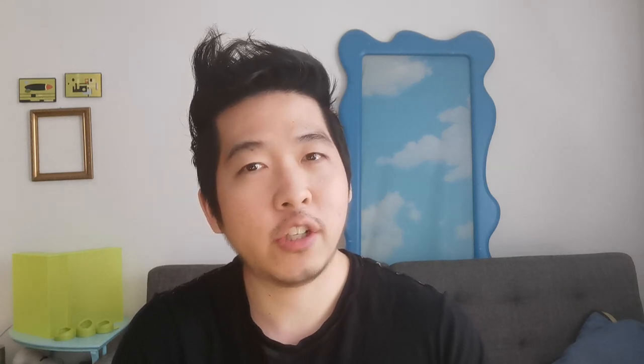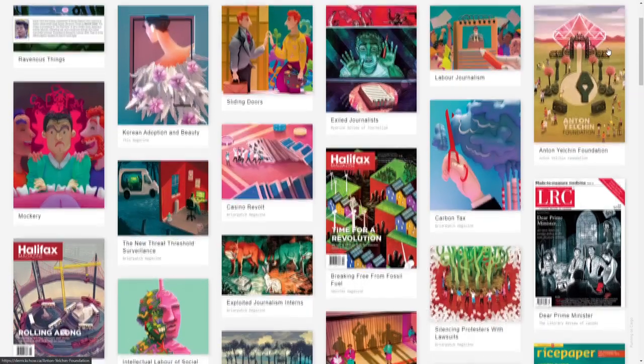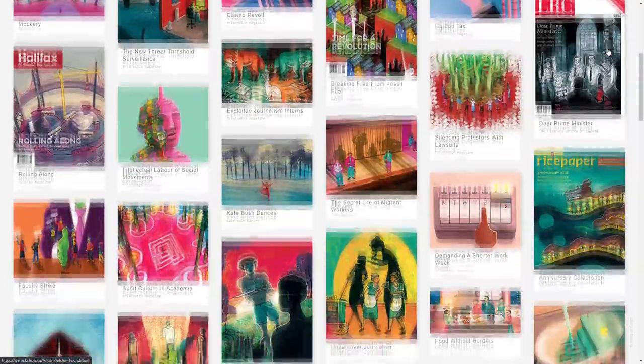Before we begin with the fun stuff, I think I should start with an introduction. This is my first booktube video, so I want to let you all know who I am. I'm Derek Chow. I am an illustrator. I have a lot of experience creating artwork for newspapers, magazines, textbooks, and children's books.